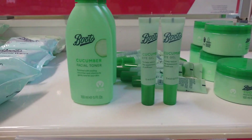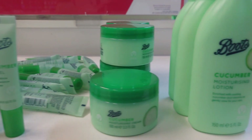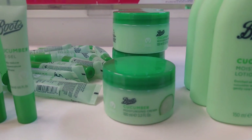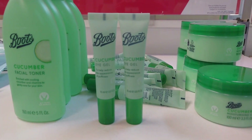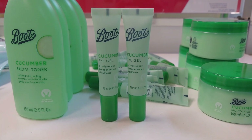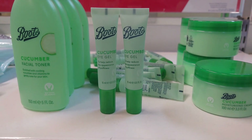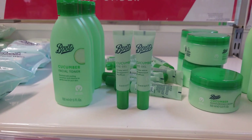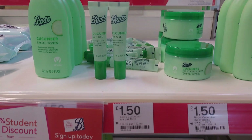Now I'm in Boots. You may have seen my Instagram post about this the other day — this was a brand completely new to me. Boots cucumber moisturising lotion, moisturising cream, eye gel and facial toner. They also do a face wash and a face mask in the same brand. It's clearly marked vegan and cruelty free. They're only £1.50 each, but if you buy three, they're only a pound each — just turns out at three quid.